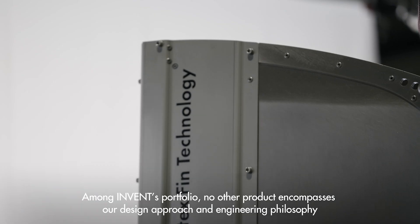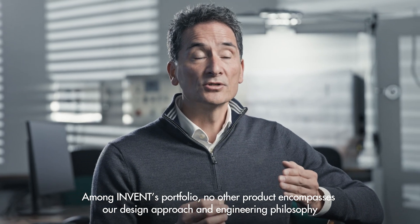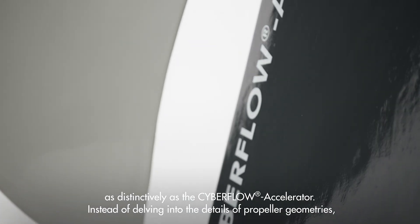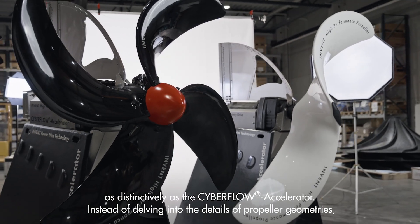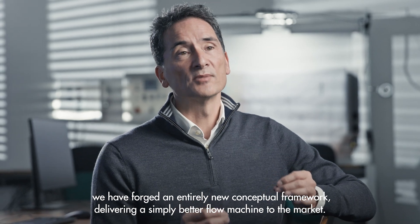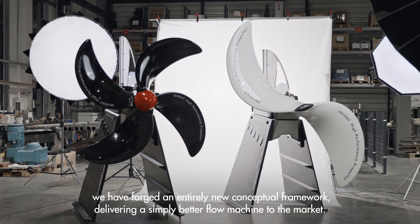Among InVent's portfolio, no other product encompasses their design approach and engineering philosophy as distinctively as the CyberFlow accelerator. Instead of delving into the details of propeller geometries, they have forged an entirely new conceptual framework, delivering a simply better flow machine to the market.